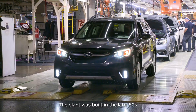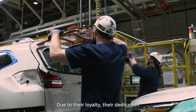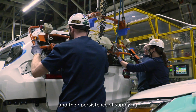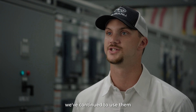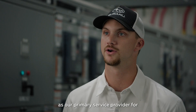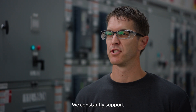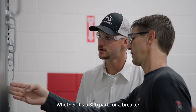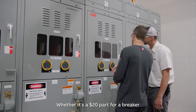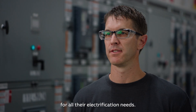The plant was built in the late 80s with all ABB equipment. Due to their loyalty, dedication, and persistence in supplying us power and technical support, we've continued to use them as our primary service provider for medium power gear. We constantly support Subaru Indiana Automotive on all their needs, whether it's a $20 part for a breaker or a $2 million substation — we're their go-to for all their electrification needs.